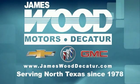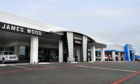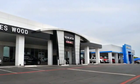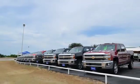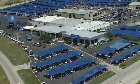We've been serving North Texas since 1978, and we've built our business for nearly 40 years on treating our customers right. We're here for you for the life of your vehicle. The next time you're looking for a new or pre-owned vehicle, come visit our family at Jameswood Decatur.